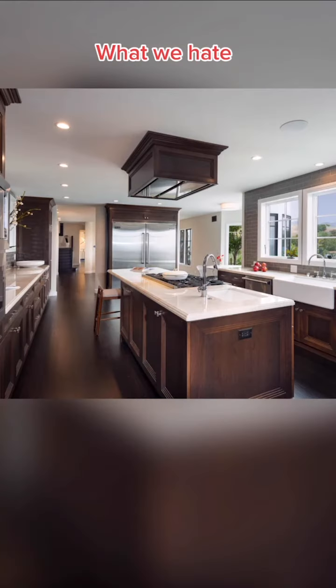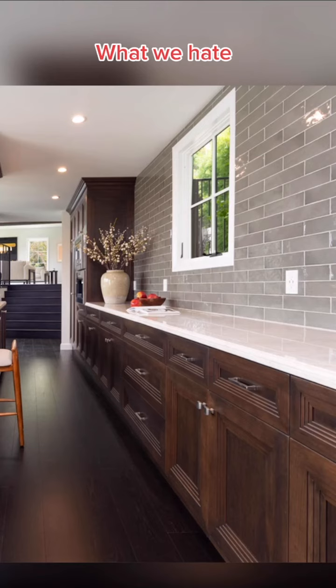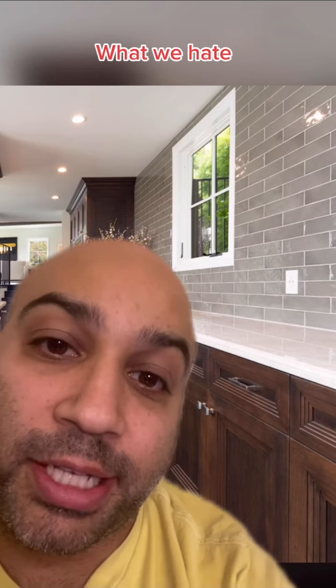We hate the kitchen backsplash. The hood. That the sink and the stove is only one BMS. Finally, we hate how long this countertop is — it'll take a half bottle of Windex just to clean this.